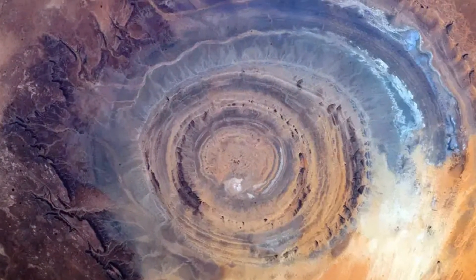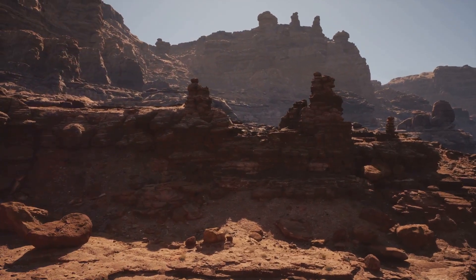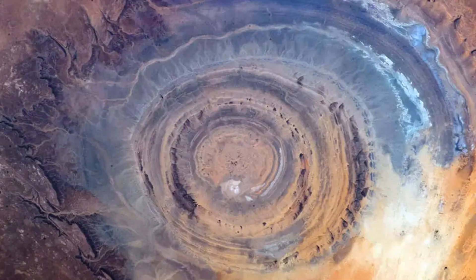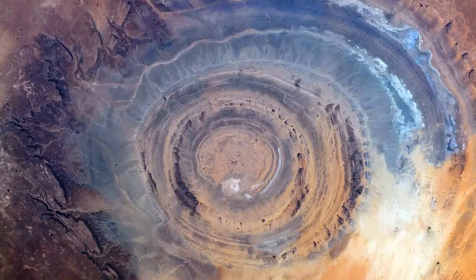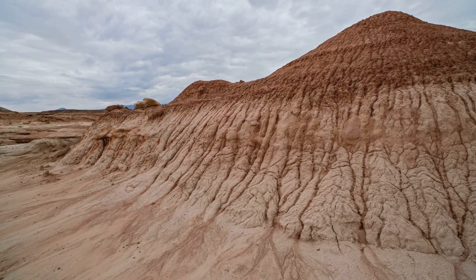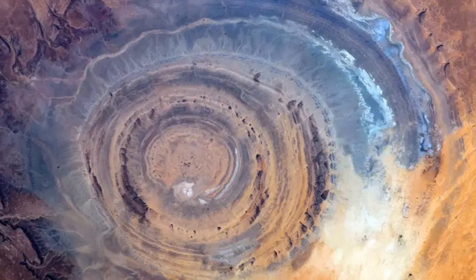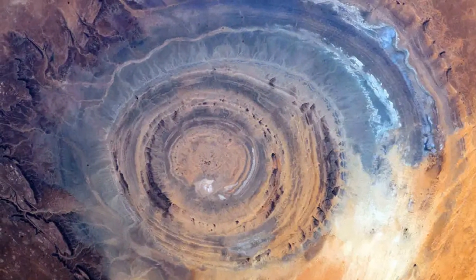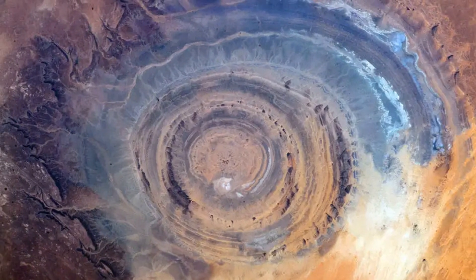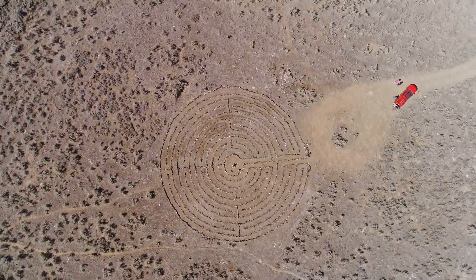With each expedition, the mystery of the Rishat structure deepened. The initial assumption that it was an impact crater was quickly dismissed — there was no evidence of the shock waves and melted rock typically associated with such events. Researchers began to focus on the structure's unique geology. The concentric rings, composed of various sedimentary and volcanic rocks, suggested a more complex, drawn-out process of formation. One prevailing theory proposed that the Rishat structure was formed by a geological dome gradually eroded over millions of years, with the presence of hydrothermal features like hot springs and silica deposits further supporting this theory.